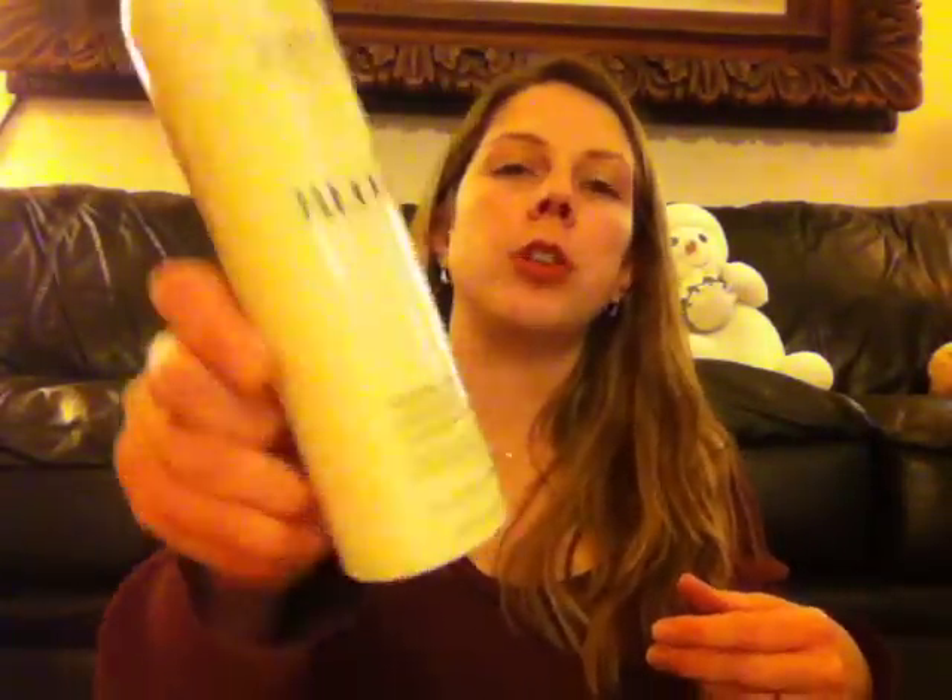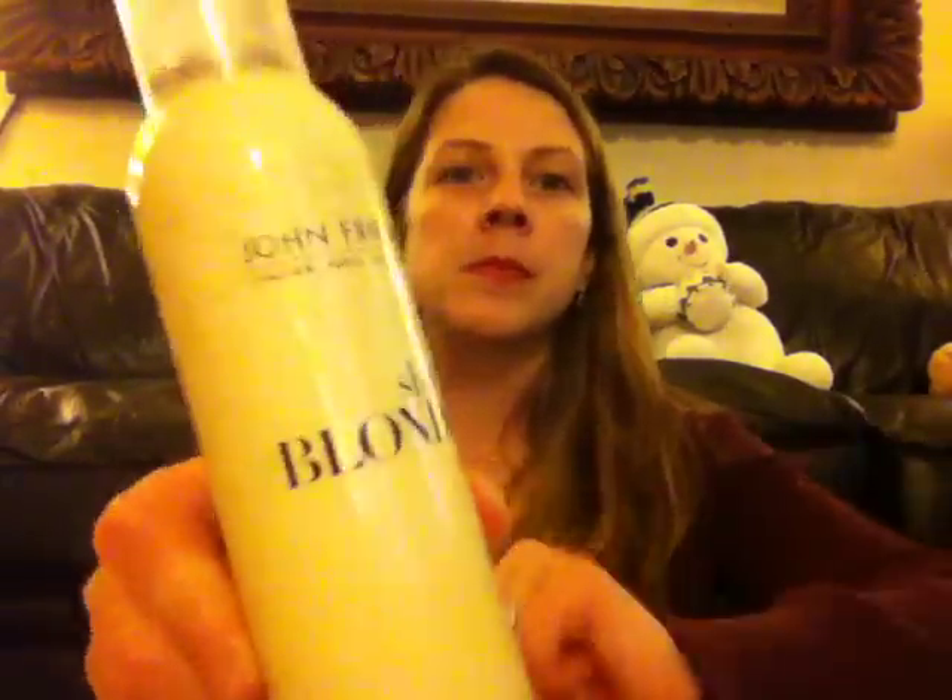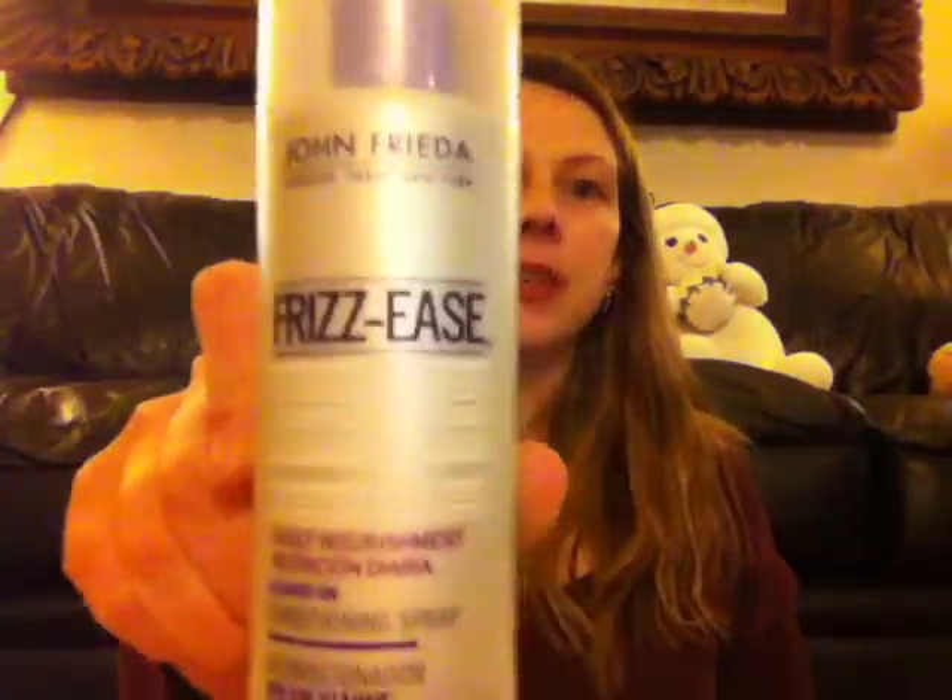Next is from John Frieda. It's their Sheer Blonde Crystal Clear Hair Spray. And then, also from John Frieda, is their Frizzy's Leave-In Conditioner.